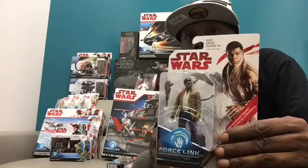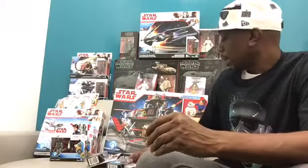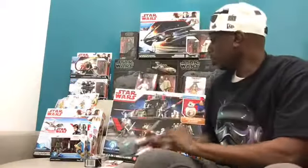And then we have the Last Jedi Finn in his sort of new outfit — same jacket, different type of shirt. Funny that he has the same jacket because that jacket should be split down the back. He's got a new weapon as well. And then you have your Hux 3¾-inch, which comes with the mouse droid. Very cool.